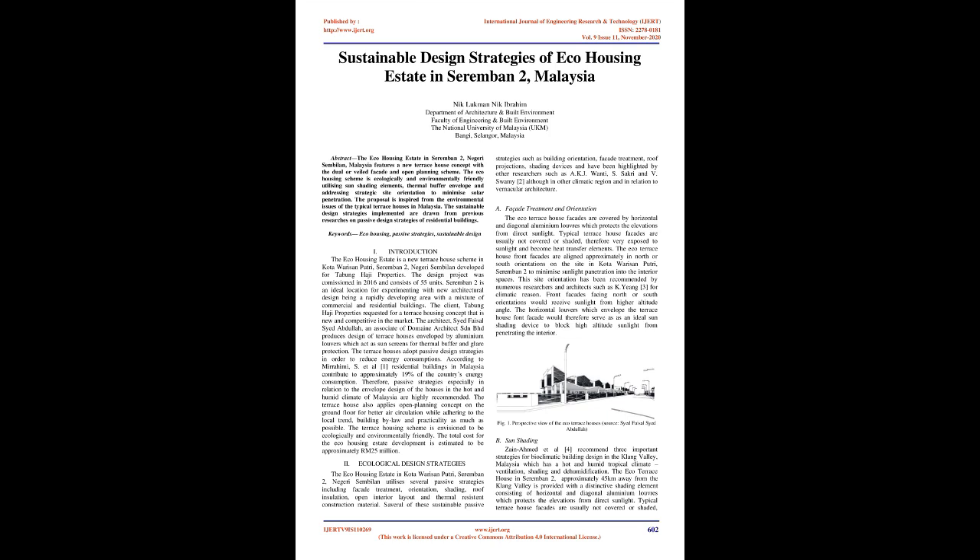Keywords: Eco-Housing, Passive Strategies, Sustainable Design. Introduction: The Eco-Housing Estate is a new terrace house scheme in Kota Seremban Putri, Seremban II, Negeri Sembilan, developed for Tabung Haji Properties.